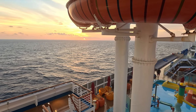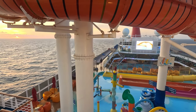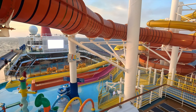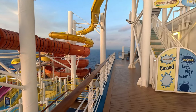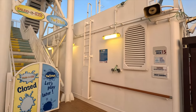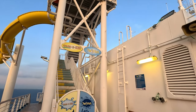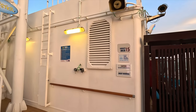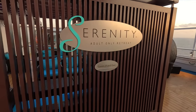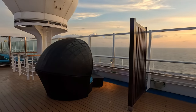Let's start our Carnival Vista tour here on deck 15 towards the front of the ship. This overlooks the Carnival Waterworks area with the water slides. To access the two large water slides, you do need to hike up the stairs here on deck 15. One of them is called the Kaleidoscope and the other one is called the Twister. Those are complimentary to use here on the Vista.